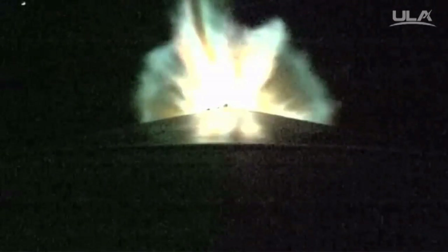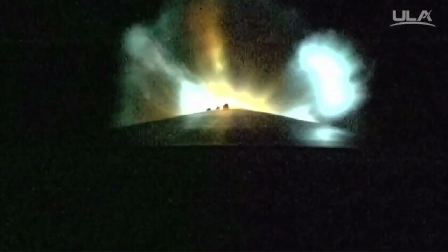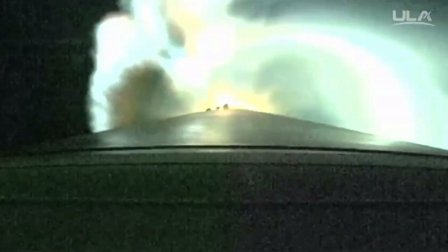RD-180 continues — booster has throttled down as expected at this point in the mission. Coming up on SRB jettison. We have indication of jettison of the SRB, looks like a clean separation. Closed-loop steering has begun. RD-180 continues to perform well. Altitude is 43 miles, downrange distance 94 miles, current velocity 6,691 miles per hour.